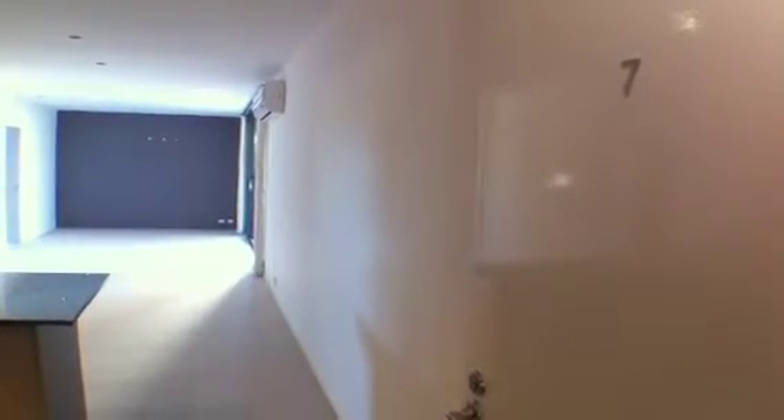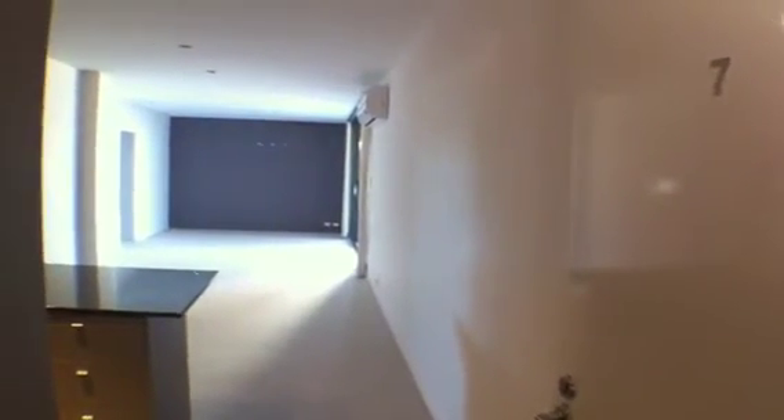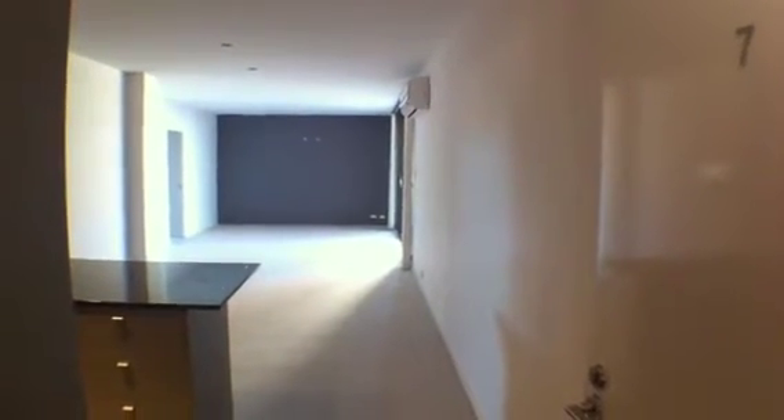Hi folks, we're here at 7712 Tonundah Drive in Rivervale. Just going to take you on a quick walk through the apartment. It's 106 square metres. It has three bedrooms, two bathrooms and two car bays and two courtyards as well. On the left hand side is the kitchen and the bedrooms are also towards the left. I'll take you through now.